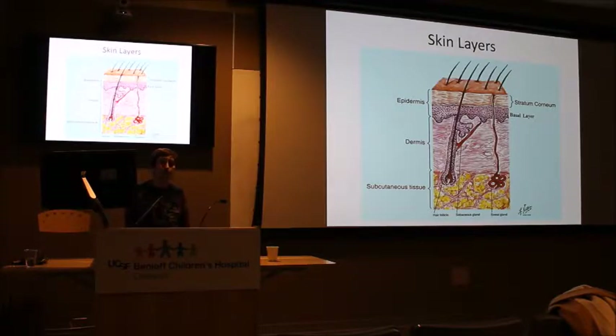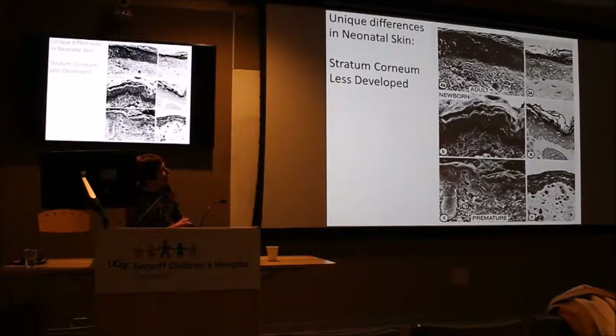The subcutaneous layer is fat deposited during the third trimester of pregnancy, so many premature infants don't have much subcutaneous fat. Photo micrographs comparing adults, full-term newborns, and preemies show the stratum corneum — which looks like phyllo pastry — has 10 to 20 layers in adults. A full-term baby also has 10 to 20 layers but they're thinner and less organized. A 28-week preemie has only two or three layers of stratum corneum, and a 23-weeker probably has just rudiments of one.